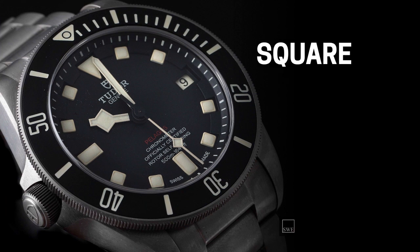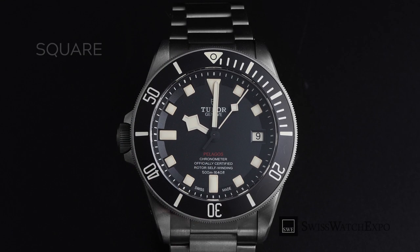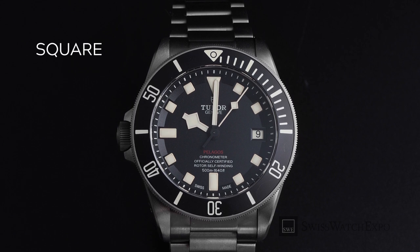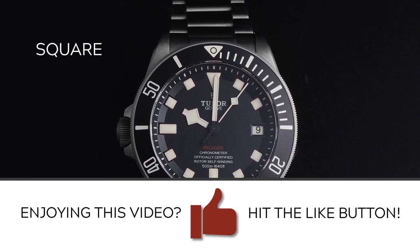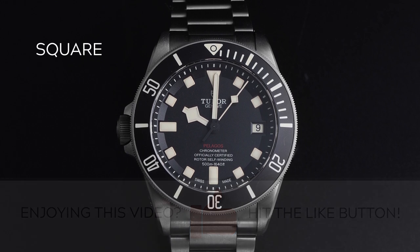Square hour markers are quite obscure and rarely seen in watches. The most popular example would be the Tudor Pelagos, whose square markers are combined with an arrow marker at 12 o'clock, and baton markers at 6 and 9 o'clock.